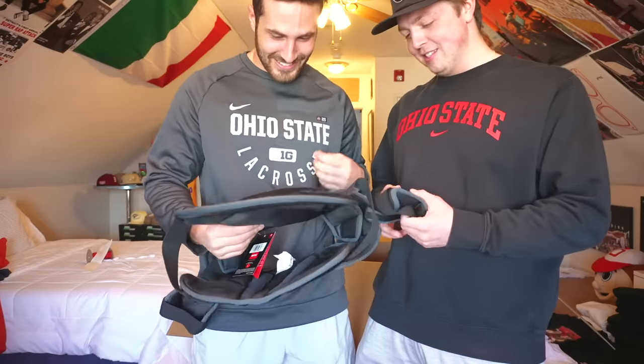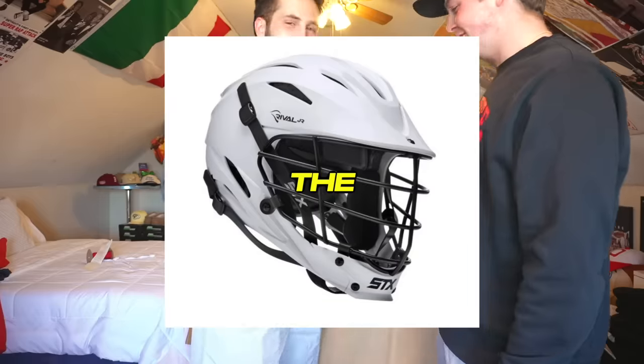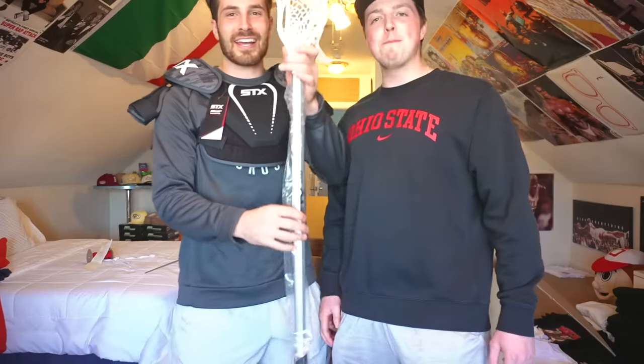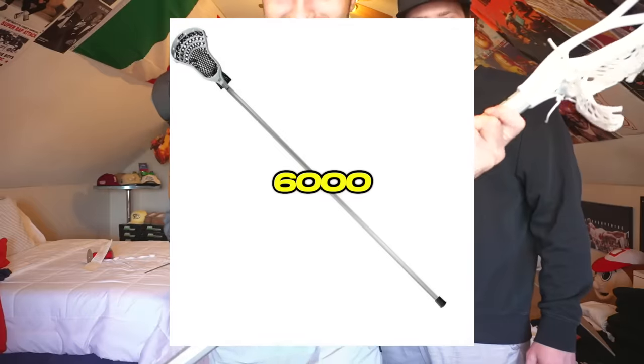That's actually pretty comfortable. The chest protector — the Rival Junior — the least expensive elbows out there. The complete stick, the wrapper on it, fresh. STX 6000, Stallion 200. He's ready to ride. What was your first ever stick? It was an STX Superpower. My first ever stick was a navy blue Superpower.